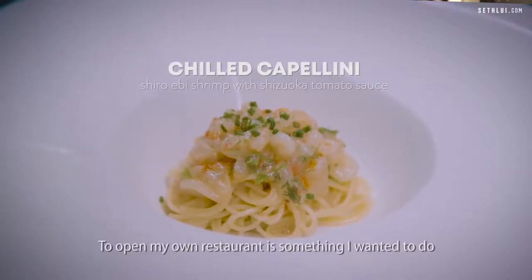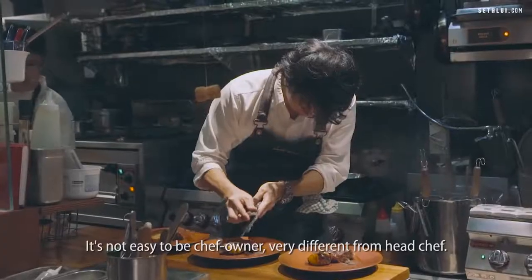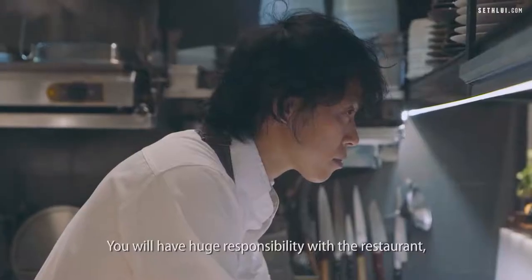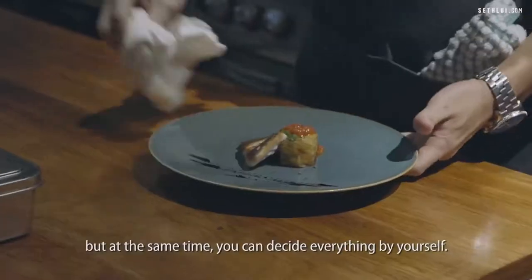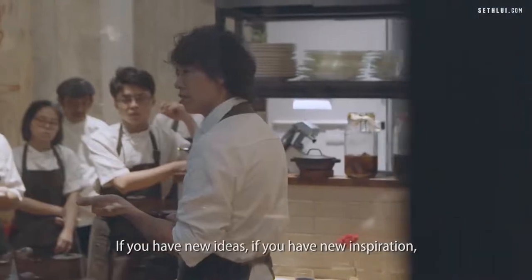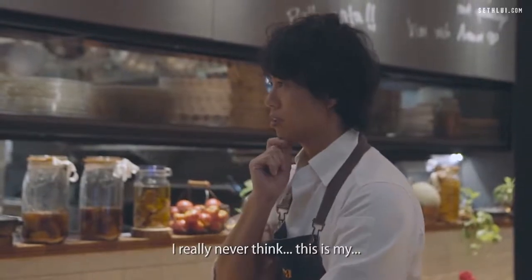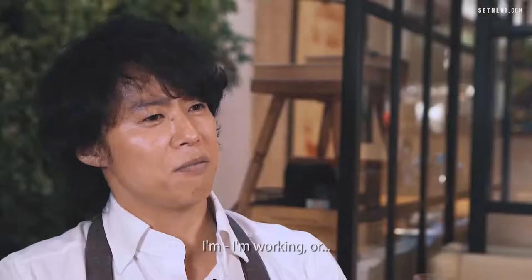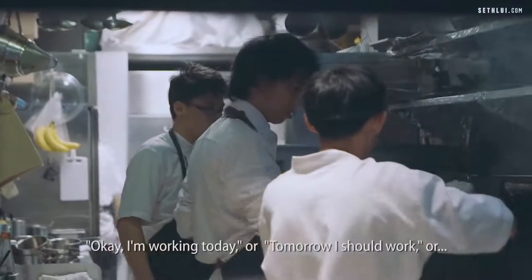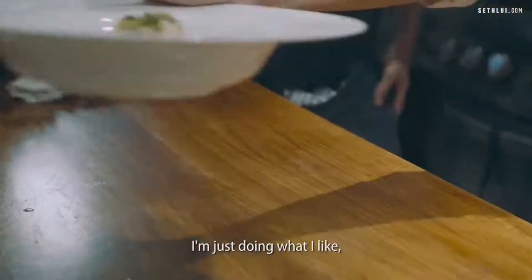To open my own restaurant was something I wanted to do since I started working in the kitchen. It's not easy to be a chef owner — very different from being a head chef. You have huge responsibility, but at the same time you can decide everything yourself. If you have new ideas or new inspiration, you can try them immediately. I really never think of this as work, because it is very fun. Every day I'm just doing what I like.